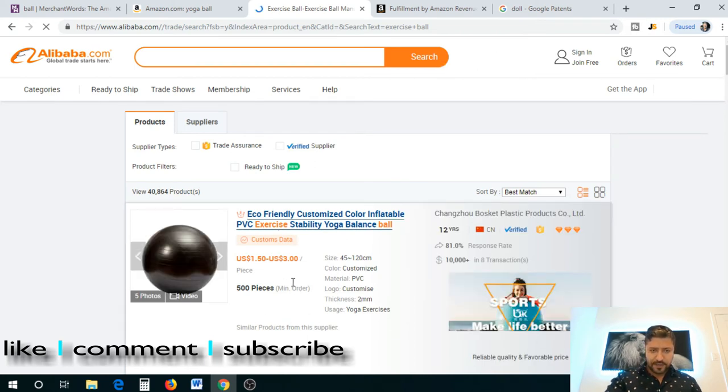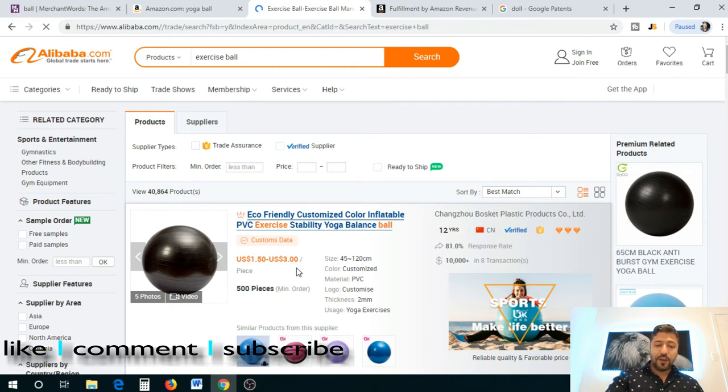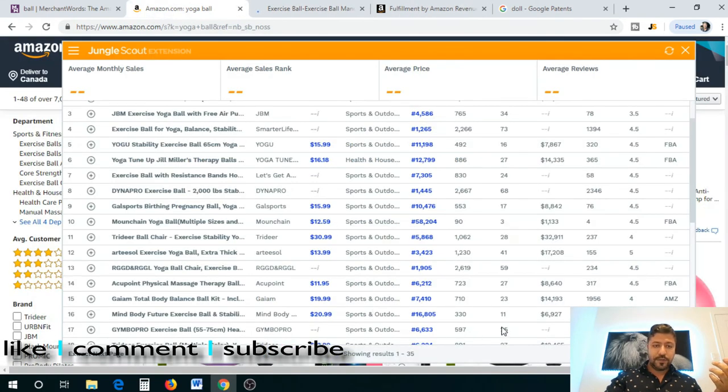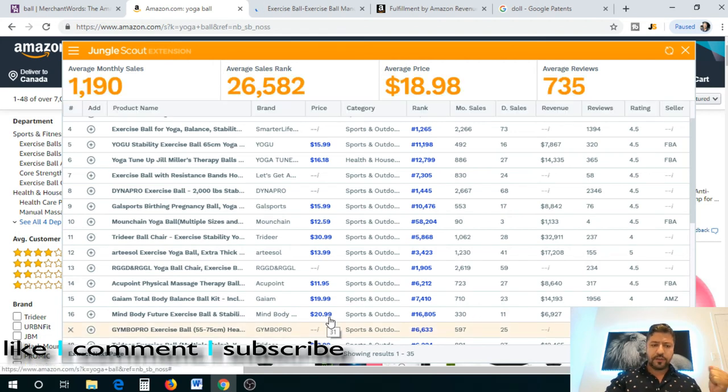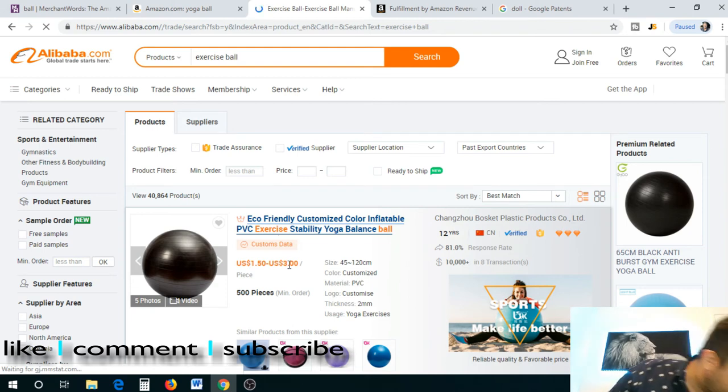There it is — look at the prices, I think we just hit a jackpot! It's manufactured in China, it's a verified seller, three diamonds — eco-friendly, customized color, inflatable exercise stability yoga balance ball. The cost to manufacture is between $1.50 and $3. For the sake of simplicity and conservative projections, I'm going to say it costs us about $3 to manufacture. We can sell it for about $20-$21 — the average price we saw on Amazon was about $19-$21.